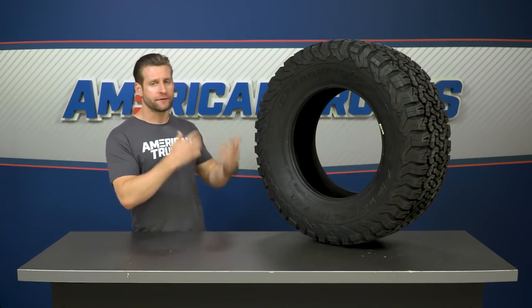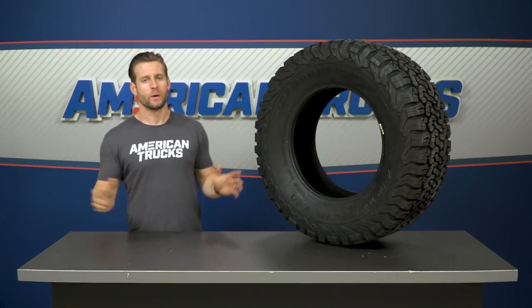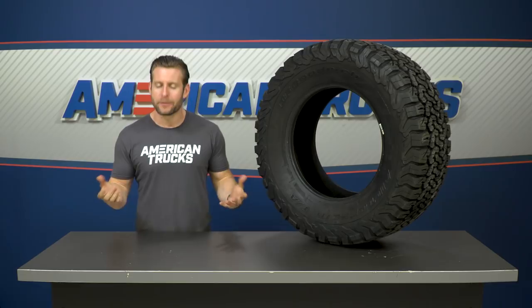If you're gonna put a KO2 on your factory wheel, you can totally reuse your factory TPMS sensors without issue. On the other hand, if you're gonna take off those factory wheels and tires and sell them or leave them in the garage, then you'll probably need a new set of TPMS sensors for an aftermarket wheel along with the KO2. You can grab them on the product page from a drop-down menu, and if you don't, just expect to see that annoying light on the dash until you get them installed.